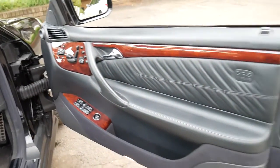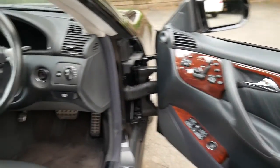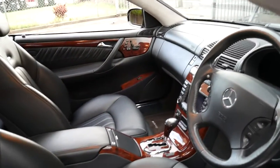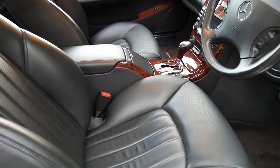But probably what makes this car so special and what separates it from the other cars is the fact that it's in absolutely immaculate condition. Just look at the seats and the trim.